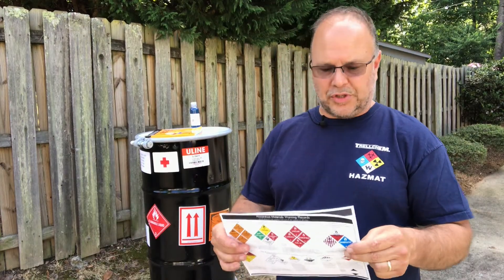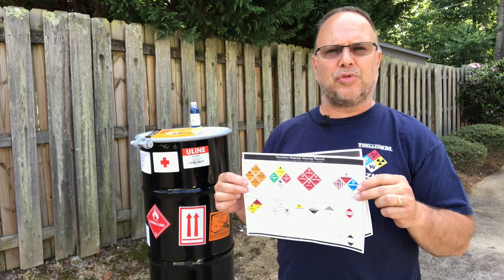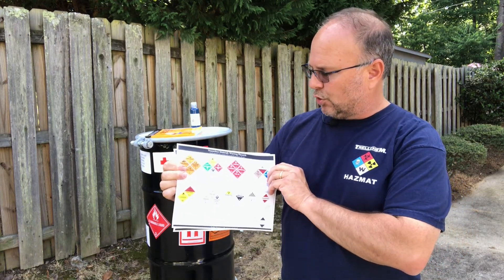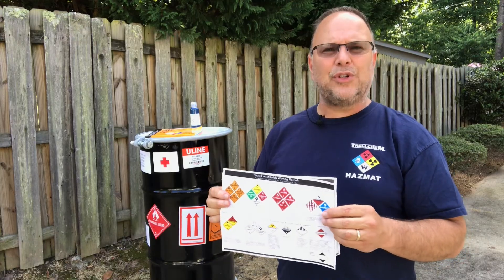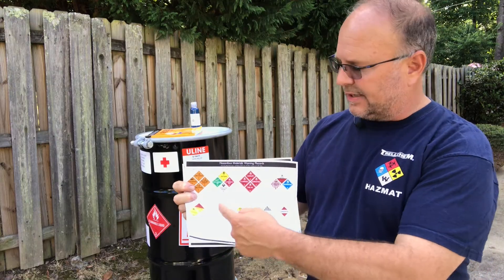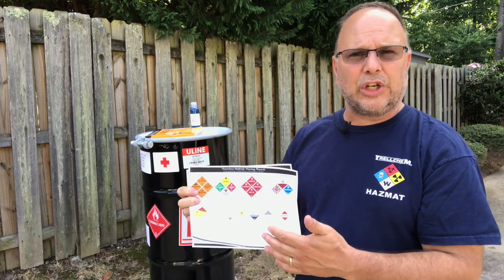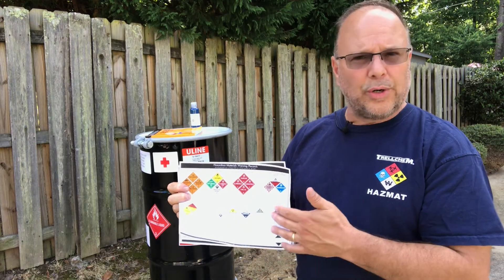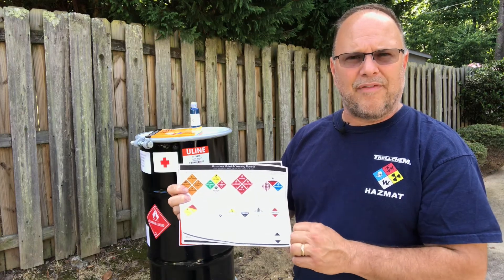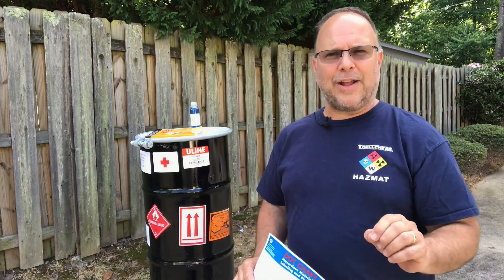On the third page of DOT Chart 16, you'll see our hazardous materials warning placards. It gives you an idea of all the different hazard classes and a number of different examples. DOT Chart 16 does an excellent job of giving us really good examples of what we're subject to find out here on the highway, on the rail, and in other places where we might find hazardous materials. Join me inside in the studio and we'll break down the rest of the chart.